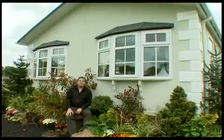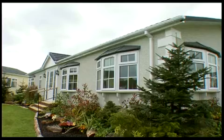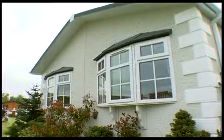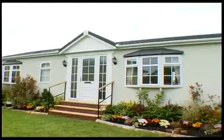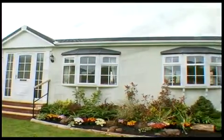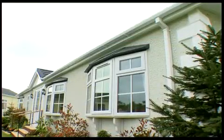The next home we're going to have a look at is the Chatsworth Silver. In keeping with all of the Chatsworth range, the Silver is a beautiful home. It has splayed bays as standard to the front and side elevation. We've added attractive glazed panels to match the windows. There's a gable and decorative cornerstones to enhance the exterior look of the home.